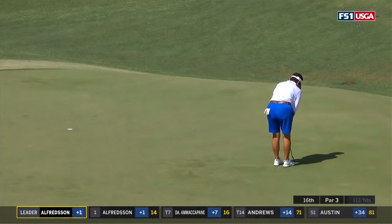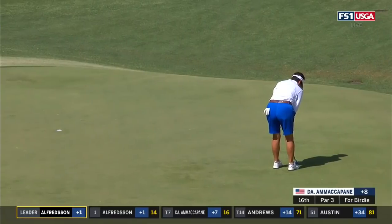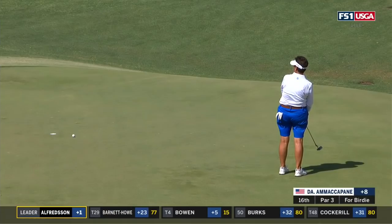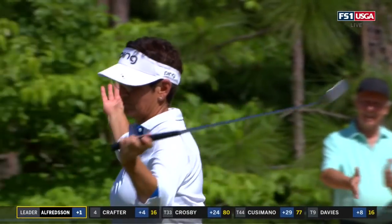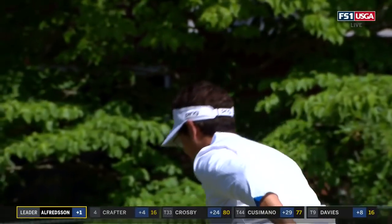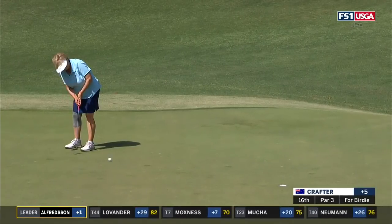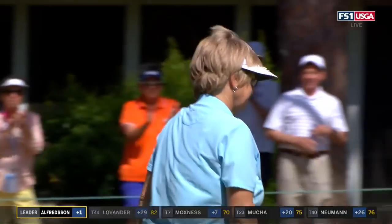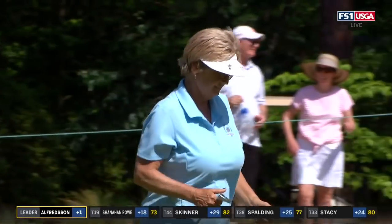Go to the 16th — Danielle Amacapani for birdie. She's one over on her round today. That's a good looking pace, a little body English. Go ahead, Danielle. She has Pine Needles on her bag from her LPGA time. Birdie there! Birdies at 13, the par three, and 16, the par three. Watch out — Crafter is just three shots off the lead.